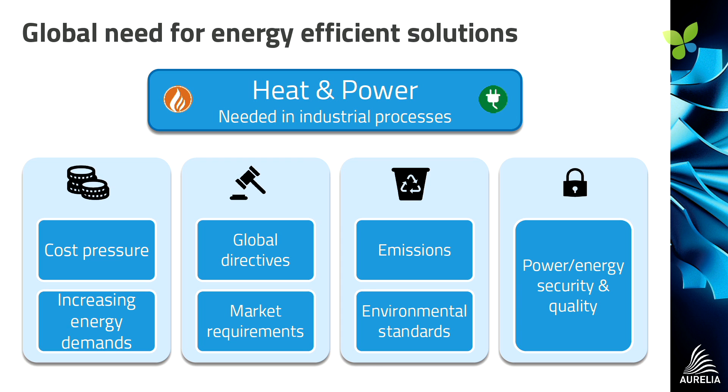Emissions are now beginning to play a much bigger part in an operator's choice of equipment. And then there's just the distributed generation attraction of having power security and security of supply.